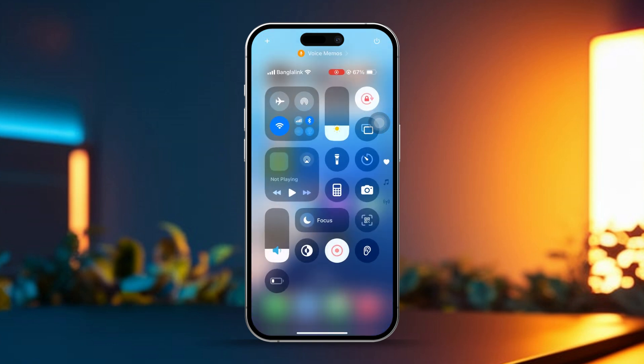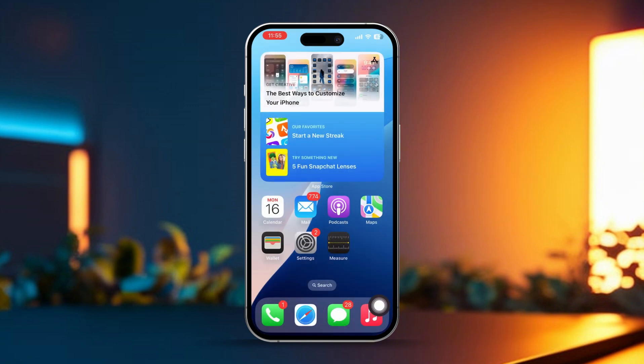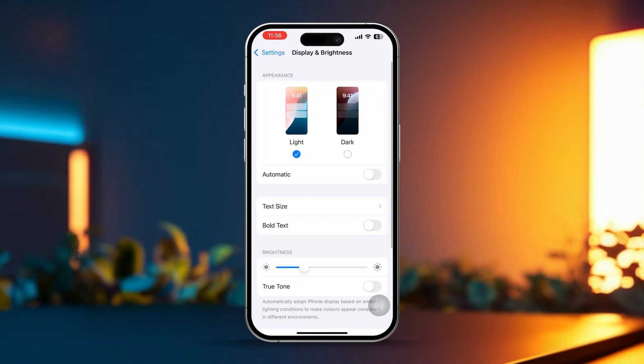Swipe down from the top to access the Control Center. Tap and hold the Brightness slider, then turn off True Tone. After that, open Settings on your iPhone and tap on Display and Brightness. Next, slide the Brightness slider down to a lower level. Reducing your screen brightness helps take the pressure off your battery, allowing it to last longer.